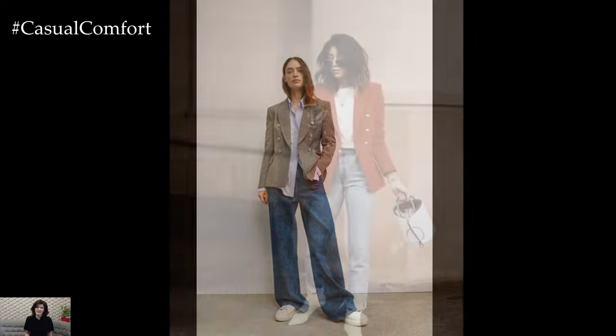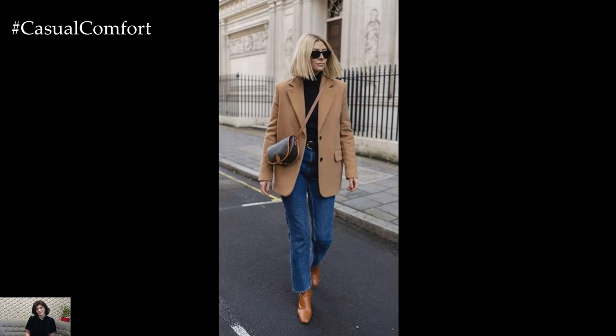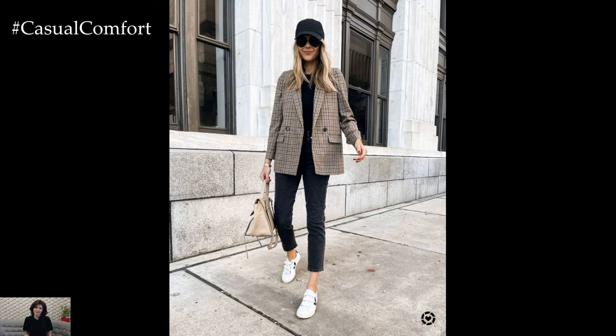For spring, consider opting for lighter wash denim or white jeans to embrace the seasonal vibes and brighten up your look. Pairing them with a crisp white or pastel-colored blouse adds freshness and lightness to the ensemble, while allowing the blazer to stand out as the focal point.